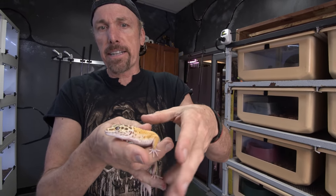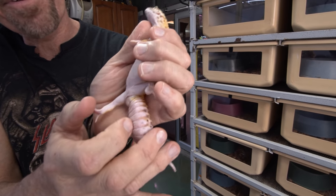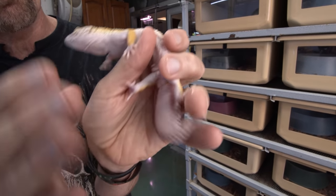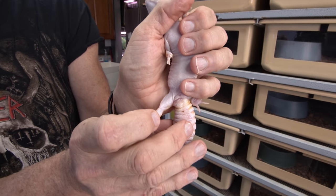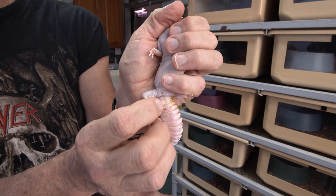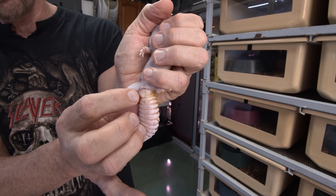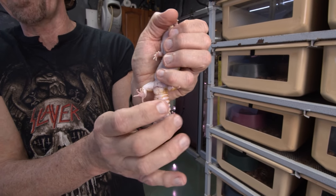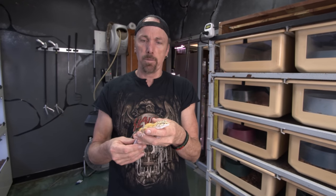So everybody remember the rescue gecko? This guy had a really gnarly infection in his cloaca. Let's take a look at it now after some treatment and my little procedure. You remember what that looked like? It was like a big chickpea in there. We've been cleaning it up, managing it — it's only topical antibiotic ointment, keeping it clean, dry, and at proper temperatures. It worked out.